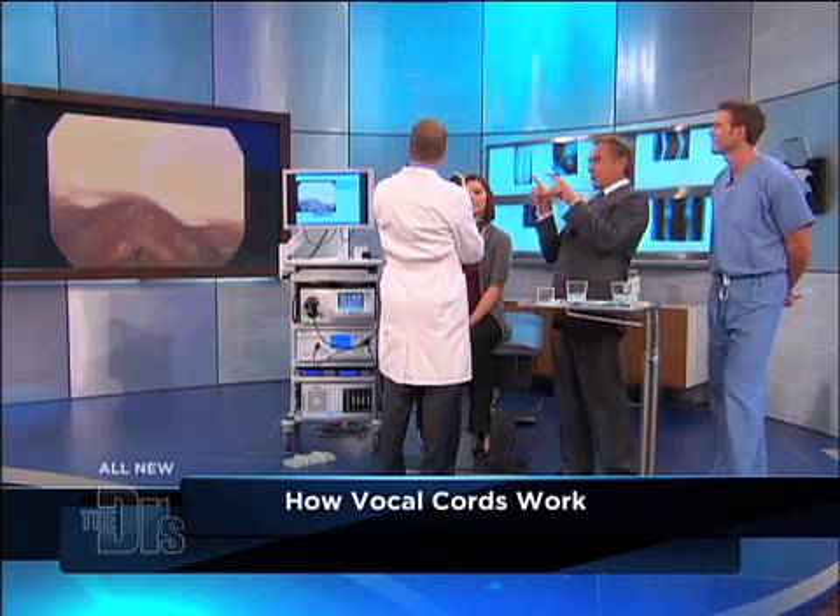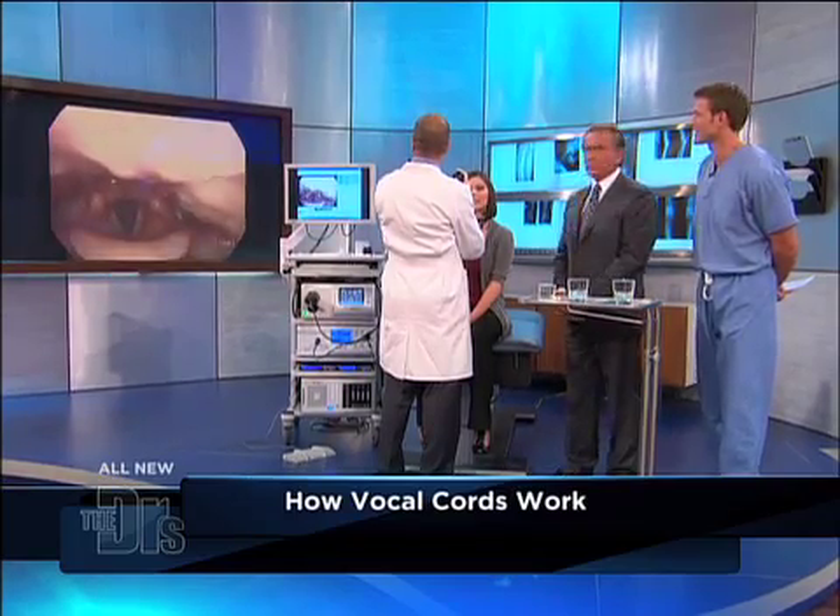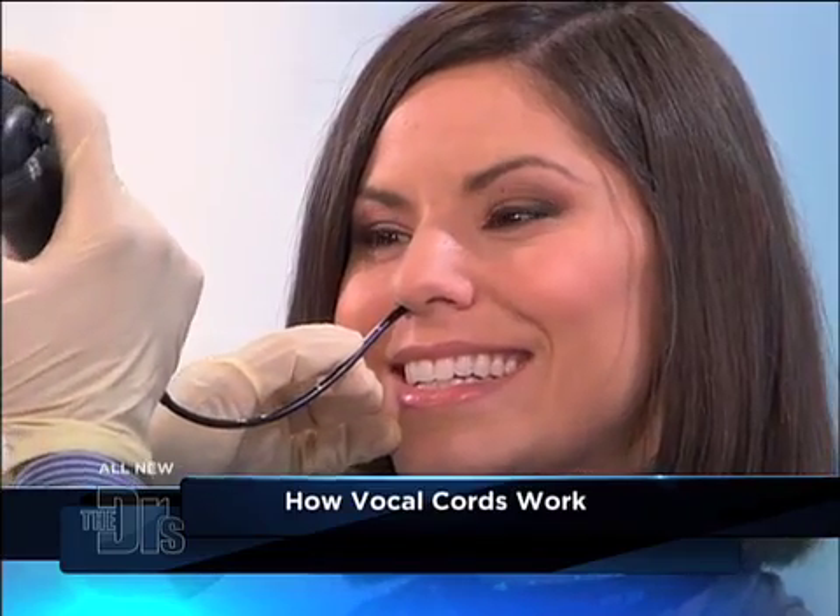Go ahead and just hold out a note — sing an "E" for me. [Sings Eeeeee.] Look at that. Her vocal cords are coming together and vibrating right next to each other. She's pushing air through those two vocal cords, causing the vibration and that wonderful tone. Kristen, I know you can't see it, but your vocal cords look good. They look awesome, they really do.